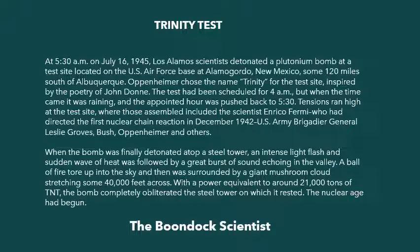Oppenheimer chose the name Trinity for the test site, inspired by the poetry of John Donne. The tests had been scheduled for 4 a.m., but when the time came it was raining, and the appointed hour was pushed back to 5:30. Tensions ran high at the test site, where those assembled included the scientist Enrico Fermi, who had directed the first nuclear chain reaction in December 1942, U.S. Army Brigadier General Leslie Groves, Oppenheimer, and others.